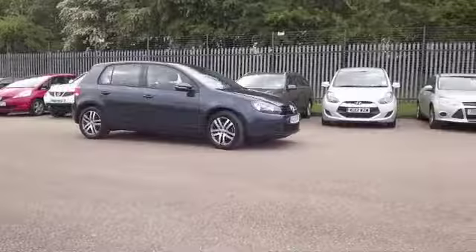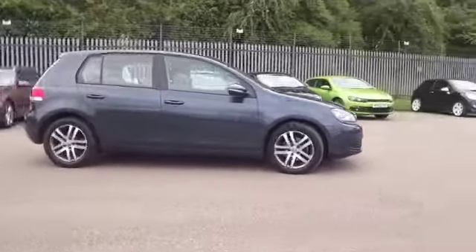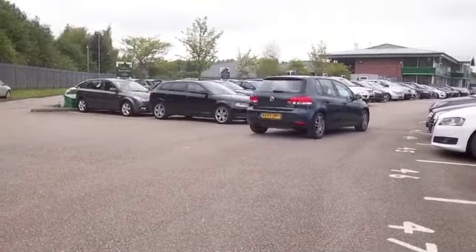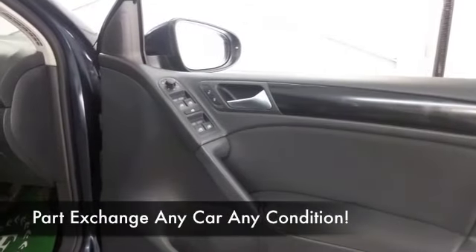This one has a cloth interior, and we have all the right equipment, really — air conditioning and cruise control, CD, radio, and a nice set of alloys.